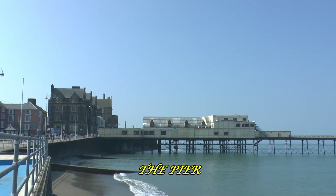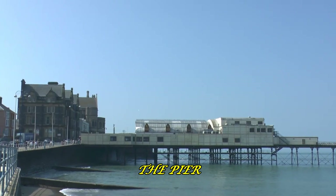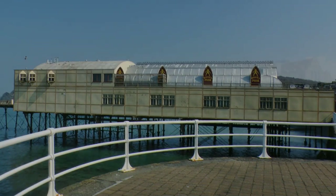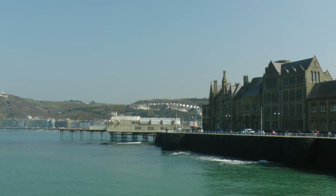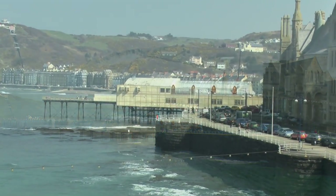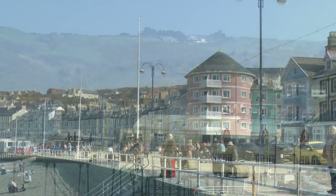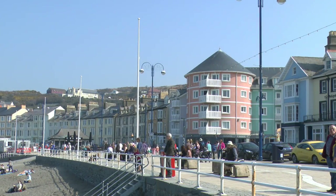Aberystwyth Royal Pier was the first pier to open in Wales, in 1865. It had an original length of 242 metres, but over the years, due to storms, it has been considerably reduced in length.